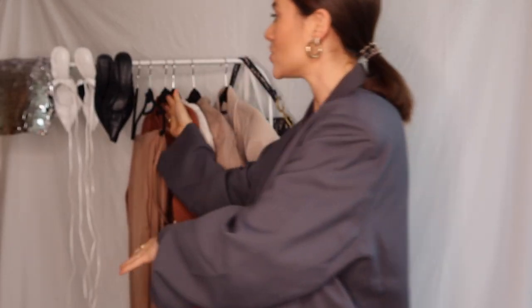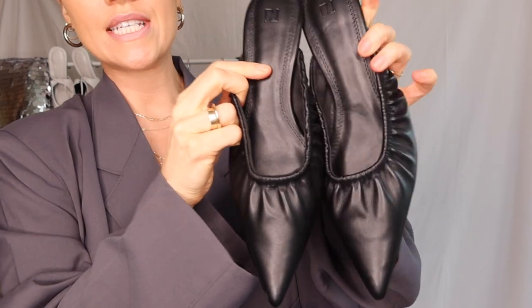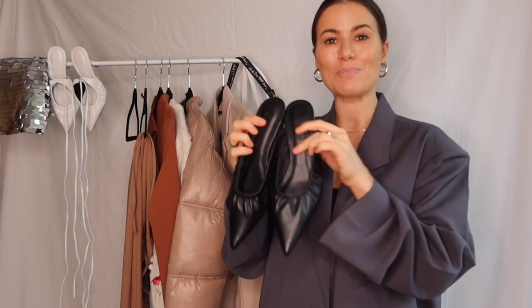Moving on to the shoes I got from River Island. You can never go wrong with black mules. I love the little scrunchy detail — there's a little bit of elastic in these. I would size down with these shoes. I got a size UK five, but I feel like they could do with being a little bit tighter — maybe I just have super narrow feet. But I love these. You can't go wrong with them under denim, on a night out under palazzo pants, and kitten heels with a little mini dress or a mini skirt are super cute.